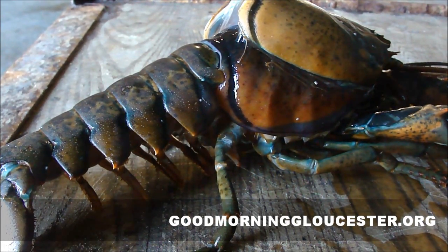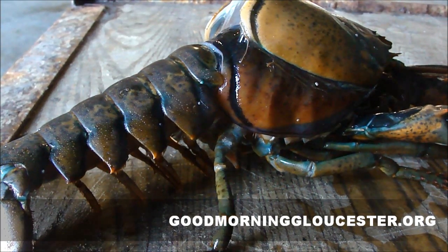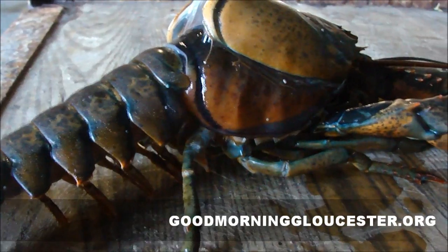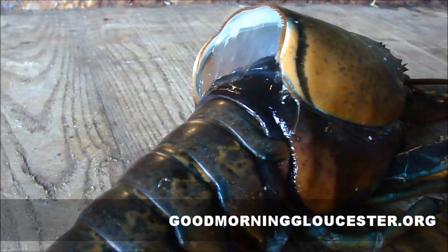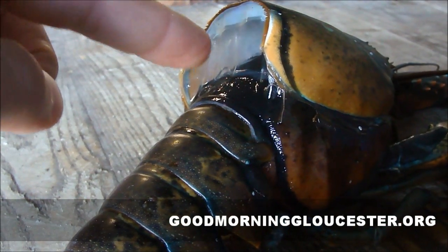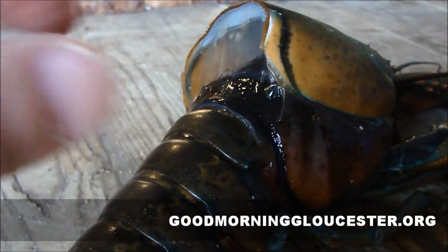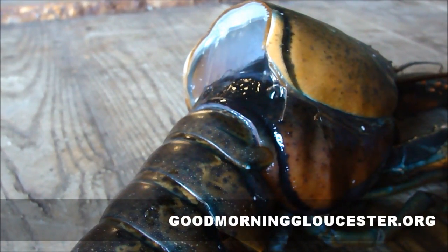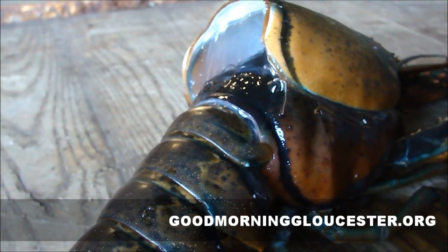That background noise is the pumps at our lobster warehouse here at Captain Joe and Sons — that's why it sounds so loud. You can tell the back is separating more and more at the top right there. You see how much space there is now? Just a couple of minutes ago there was just a fraction of that. Little by little he pulls himself out in these tiny movements.